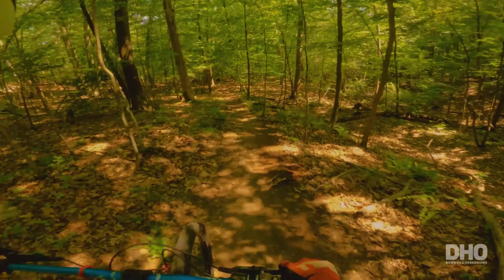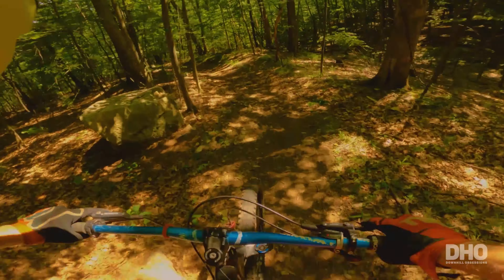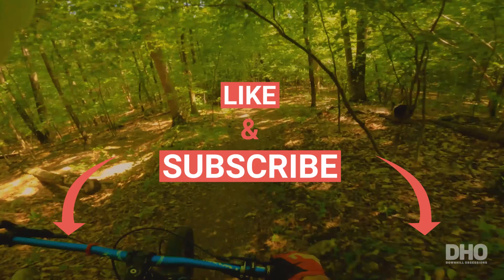What up senders, welcome back to the Age of Sessions. If you're new to the channel, please consider subscribing if you're into downhill mountain biking and whatever lets you down.